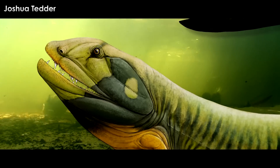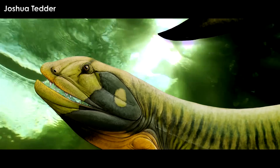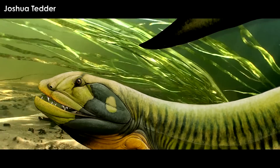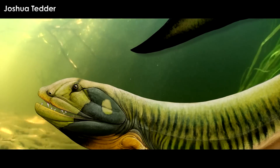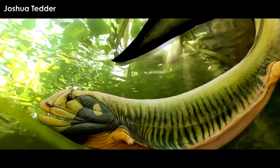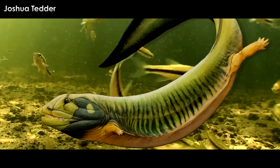Among the coal swamps of Scotland once swam a giant killer tadpole beast with diminutive legs that pushed itself along with a huge paddle-like tail to engulf its prey with a gaping maw rimmed by many rows of teeth. This critter is the tadpole from hell — the Crassigurinus.